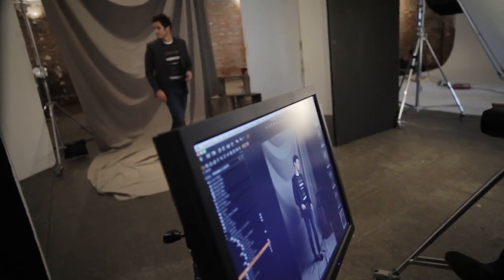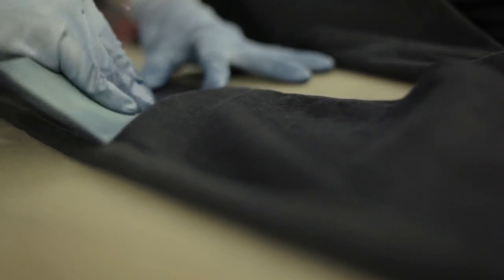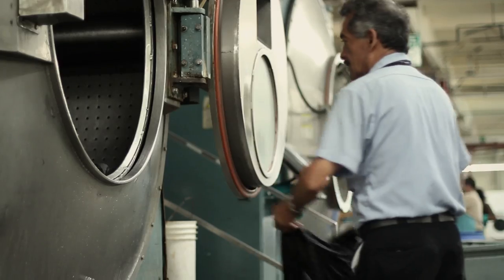We're direct to consumer and web-based, so we're able to produce premium denim using premium suppliers and manufacturers, but really offering that value back to customers rather than selling it in a store.